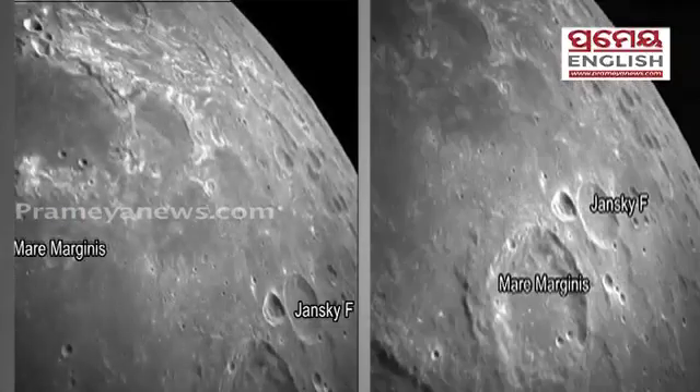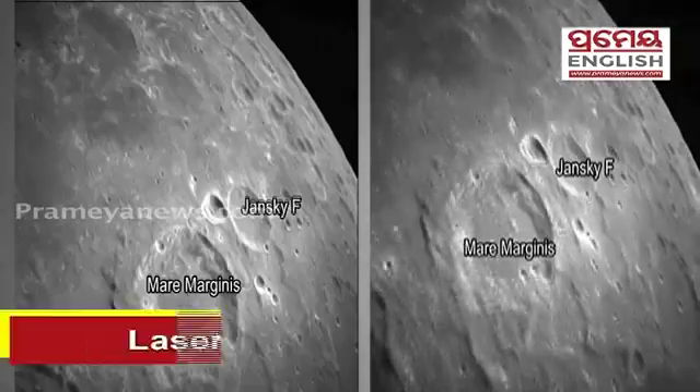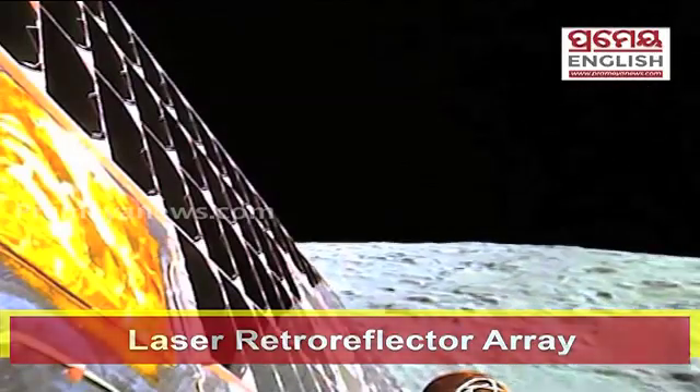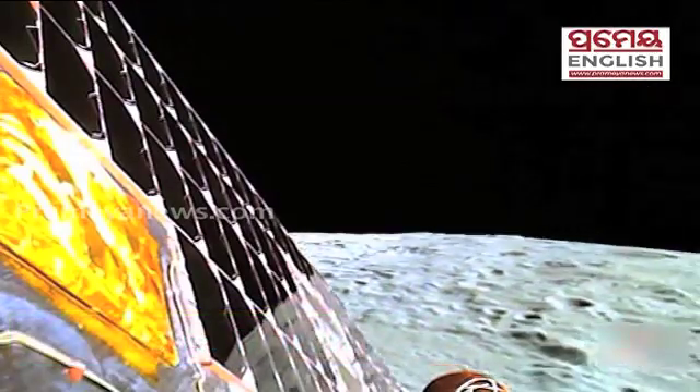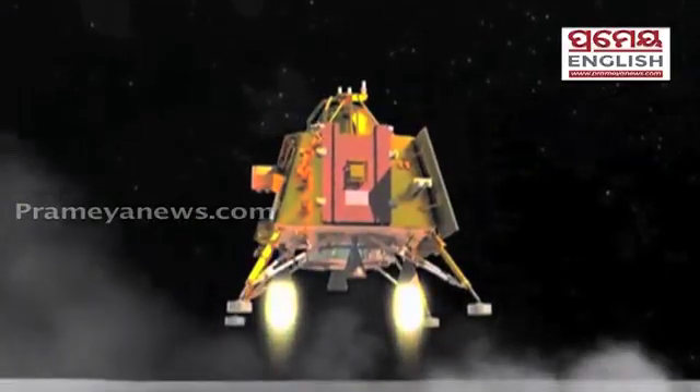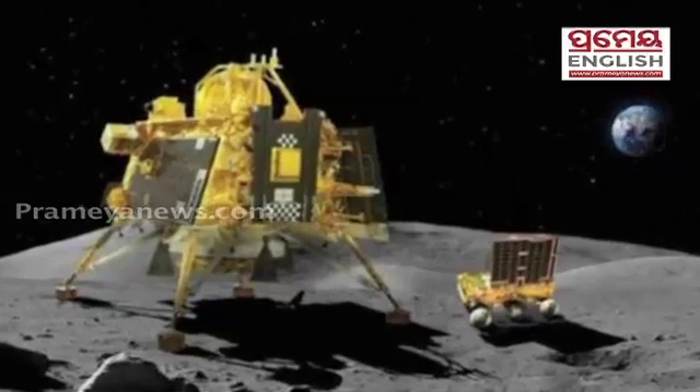Number 7: Chandrayaan-3 incorporates a Laser Retroreflector Array (LRA) within the lander, functioning as a secondary experiment contributing to understanding the dynamics of the lunar system. That's all for today — thank you and have a nice day.